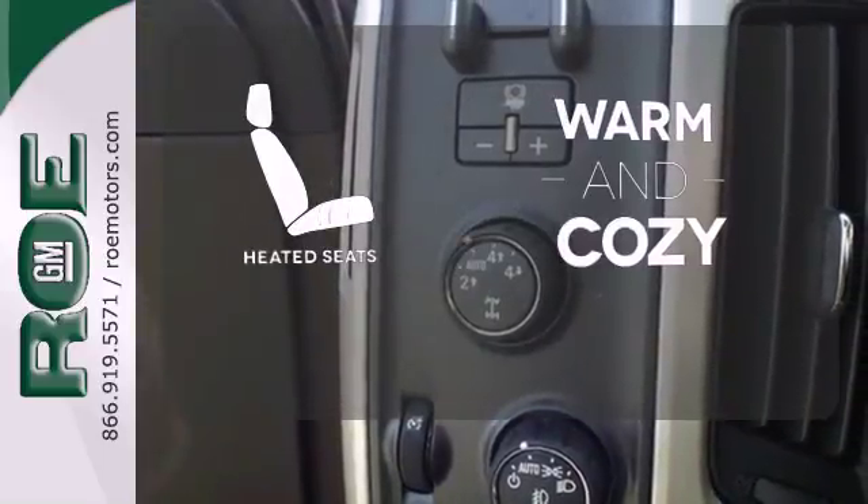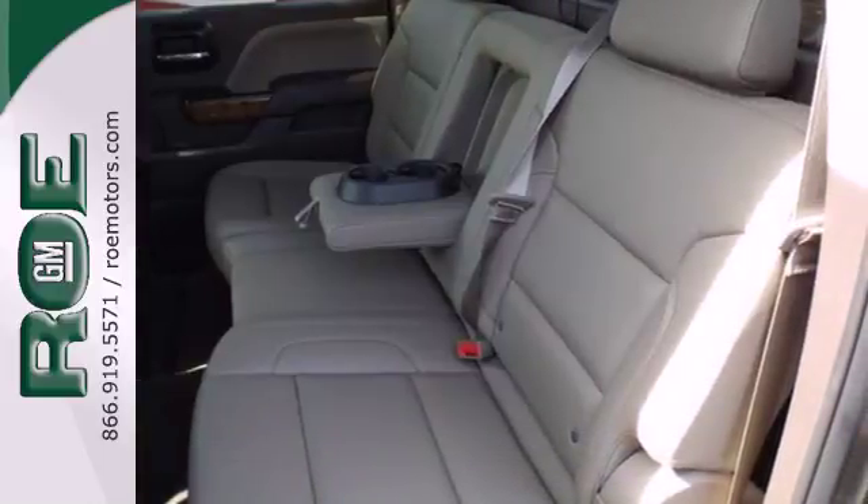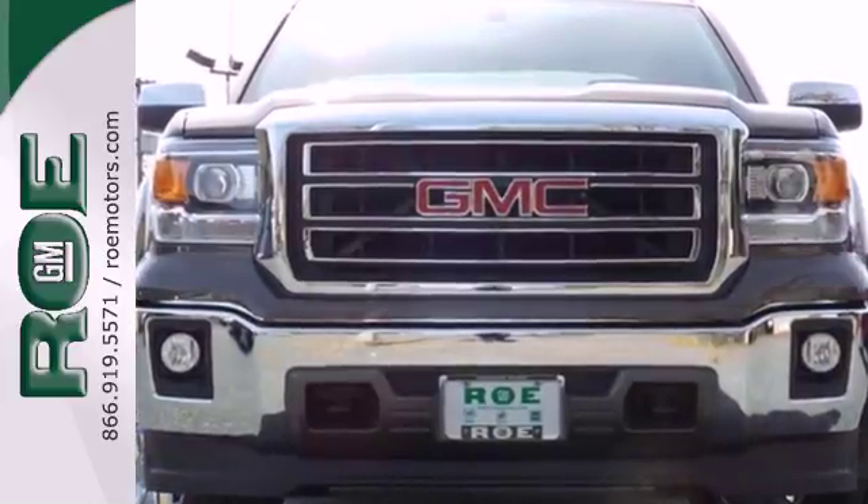Wrap yourself in the comfort of heated seats. Avoid scraping snow and ice with heated mirrors. This reliable truck will not let you down. Come and see it today.